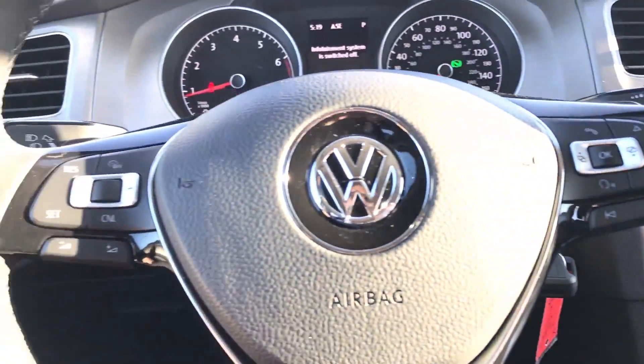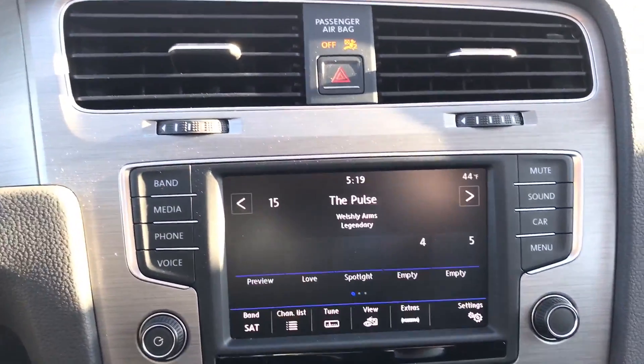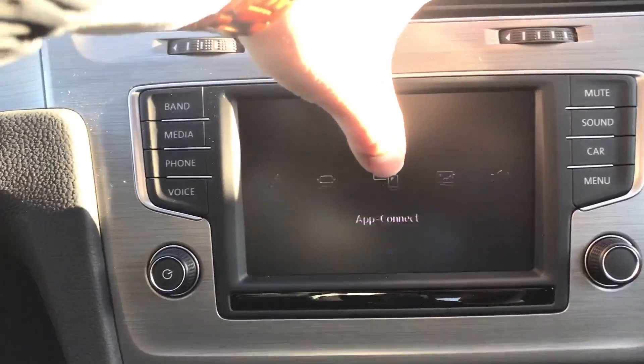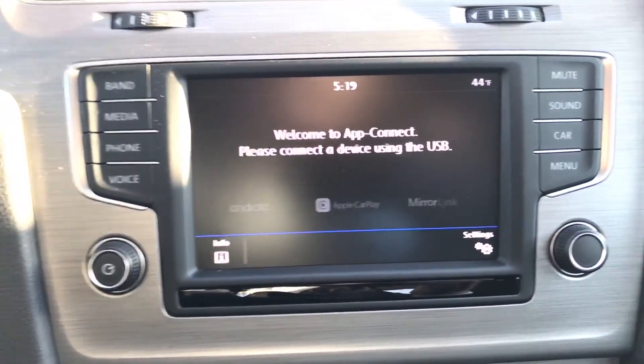You'll get a full multi-function steering wheel with cruise control, as well as a nice big radio in the center. You do get Sirius Radio as well as App Connect with Apple CarPlay and Android Auto, which will put any certified apps right on the screen.